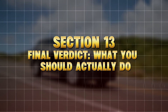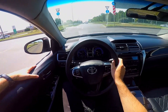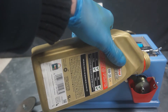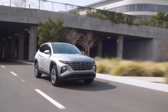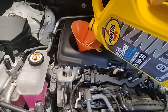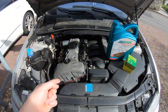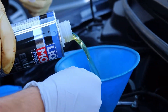Section 14: Final Verdict — What You Should Actually Do. If your car is under 60,000 miles in a cold climate, stick with 0W20 synthetic for warranty and startup protection. Between 60,000 and 100,000 miles, or driven in hot states, step up to 5W30 synthetic for better longevity. For towing, highway driving, or high performance, go with 5W30 full synthetic or even 10W30, depending on your manual's range.